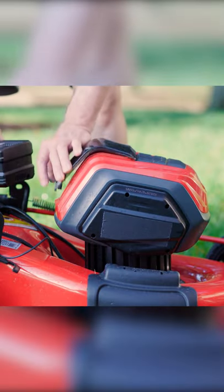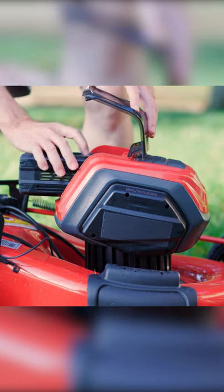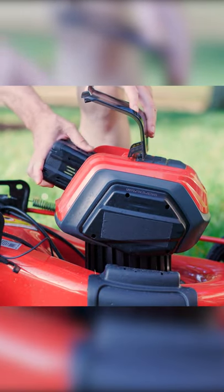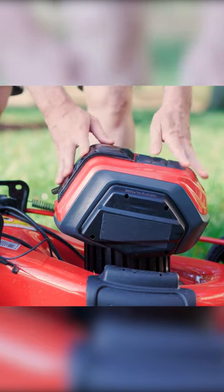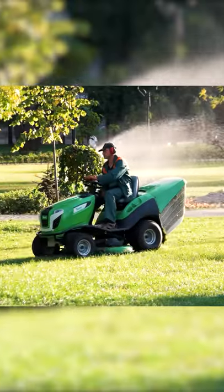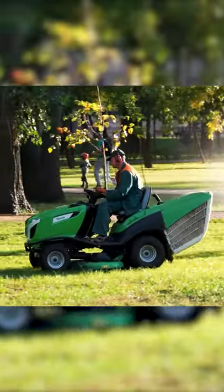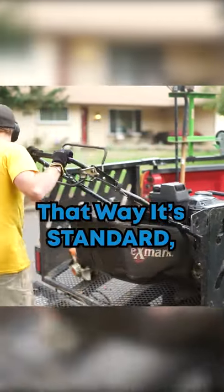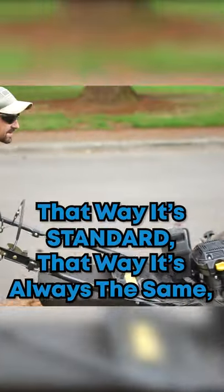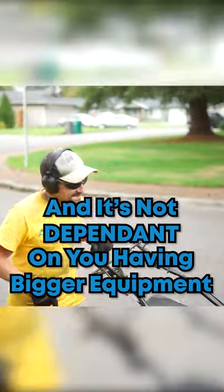The reason you don't is because if something happens to that one mower — say it's 52 inches — and all of a sudden the crew with the 21-inch mower has to mow that property, now their production rates are way off skew. So in my opinion, you want to use one type of mower in your production rate and your setup. That way it's standard, always the same, and not dependent on you having bigger equipment.